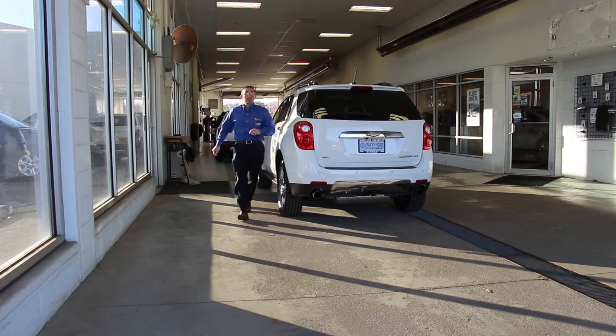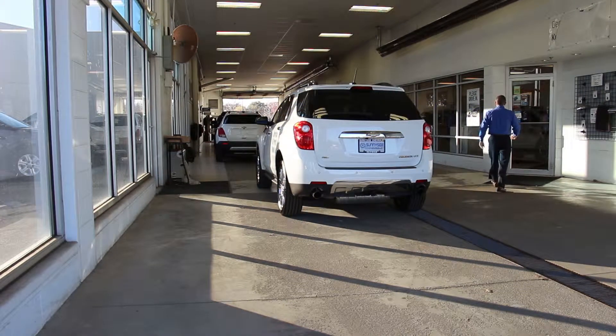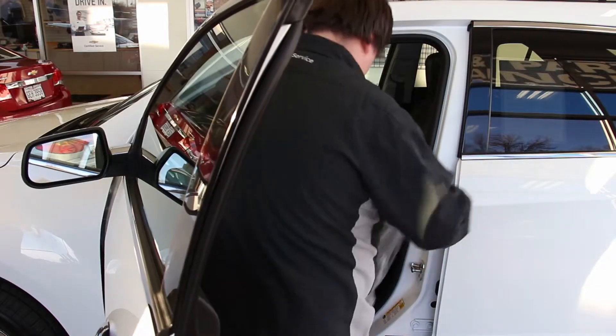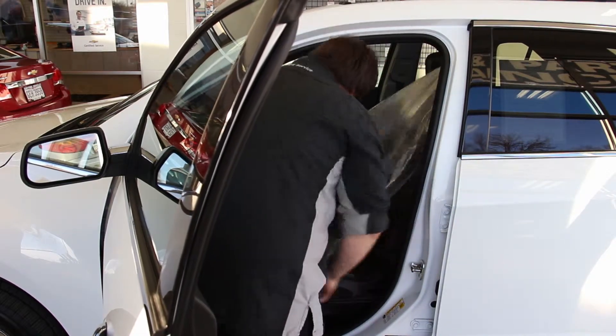Once you enter the service drive, you will be greeted by one of our service advisors. In the event they are already with guests, please feel free to walk into the service write-up area. We will place a floor mat and seat cover to protect your car during the service.